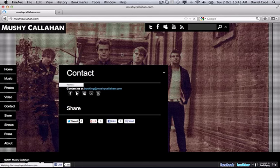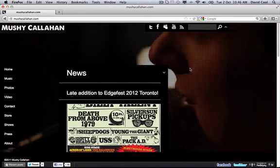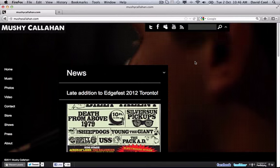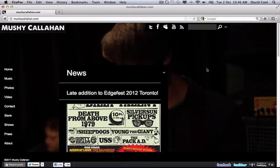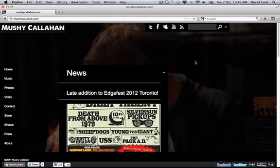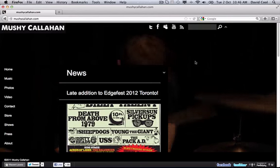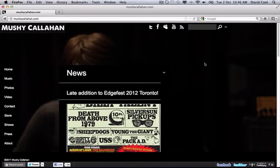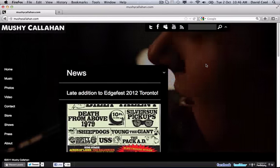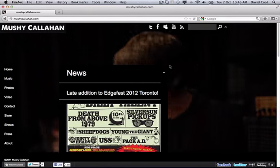From a branding standpoint, the only element that really conveys what the band is about or what their genre might be is that background video. Take that away and it's just a dark site with white text. I'd really like to see them create a site with no Flash and with a strong header image — a great photo of the band, maybe a band logo — that projects more of what they're about without relying on this heavy Flash-based video.